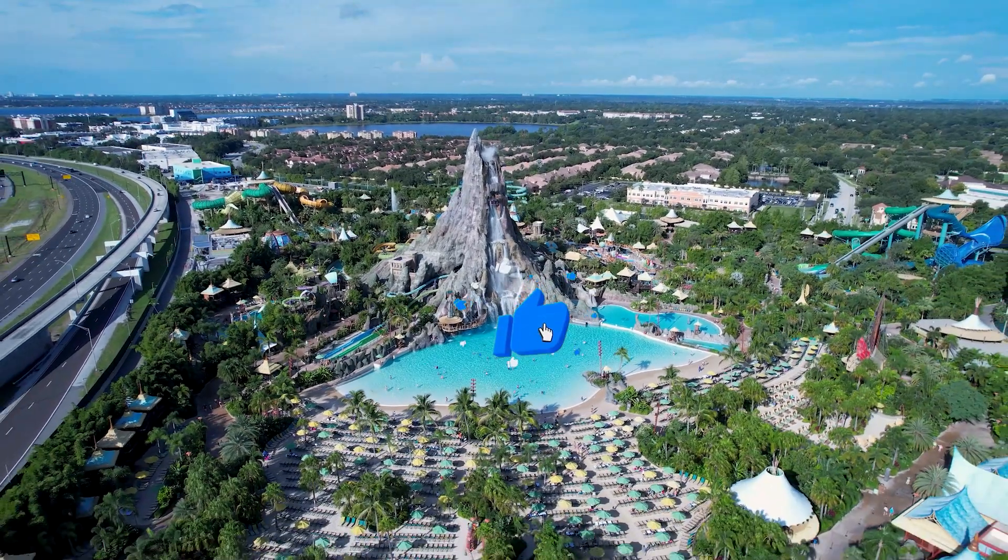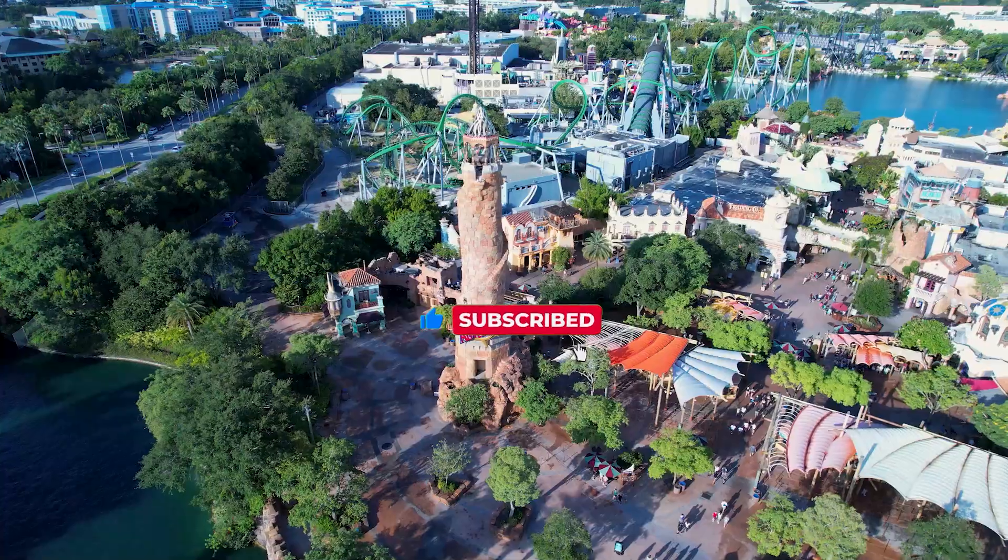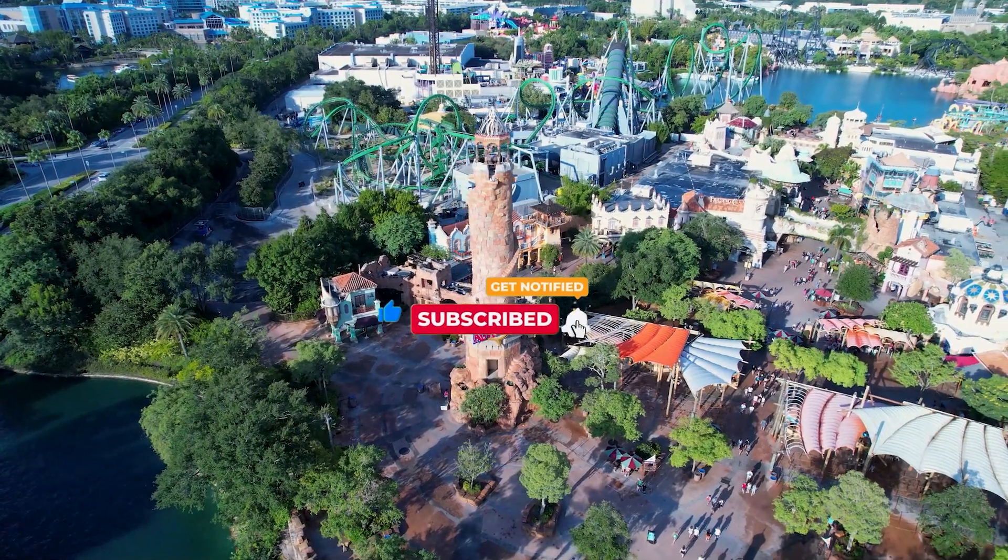Don't forget to give the video a like, subscribe to the channel, and turn on notifications to stay updated with all the latest news here on the channel. Let's go!